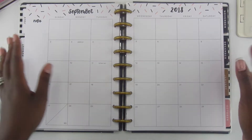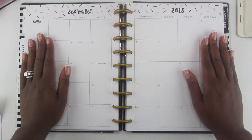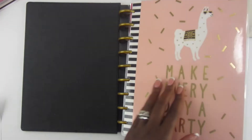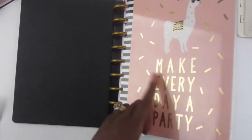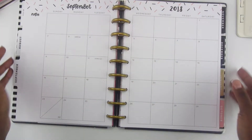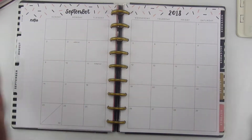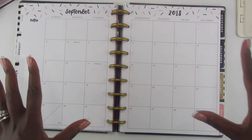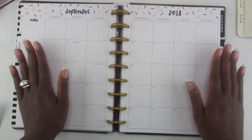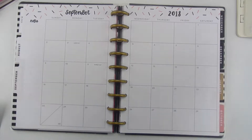Hey guys, organized Elena here. In today's video we are doing another plan with me. We are currently planning the month of September in my Happy Planner Classic — the one with the llama on the front that says 'make every day a party.' I really love this planner and I have condensed it down some; I've removed the tabs and decided to separate things out.